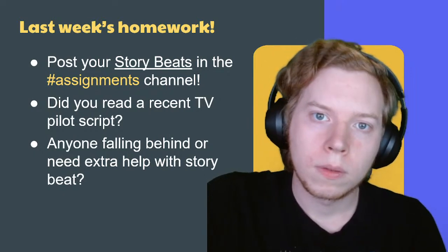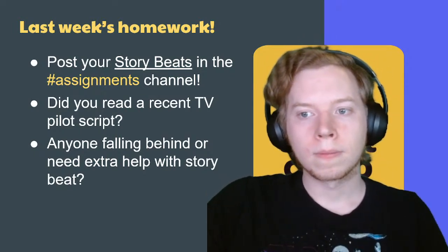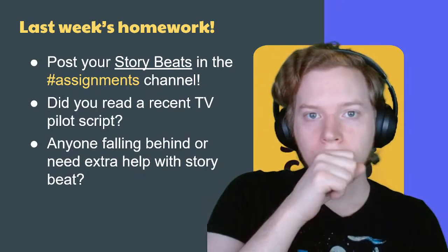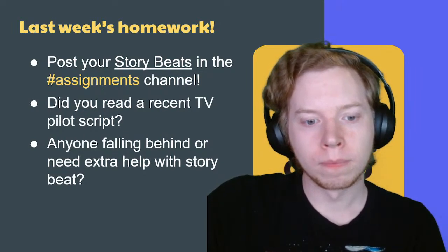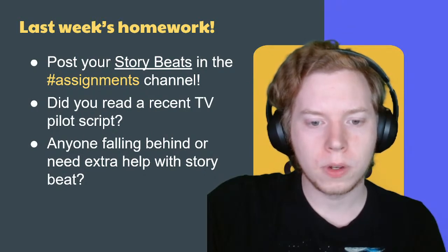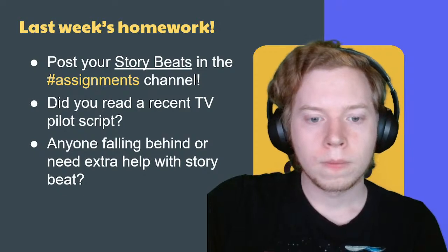The other one I read was called Like Magic, which is much closer to what I'm writing — a character entering a profession and being a newcomer, navigating this new workspace. It's about a young woman who wants to become a stage magician. Also a half-hour. I looked it up — I think it got picked up but hasn't been released or produced yet, maybe in production.